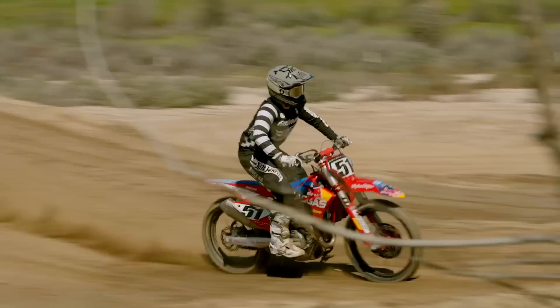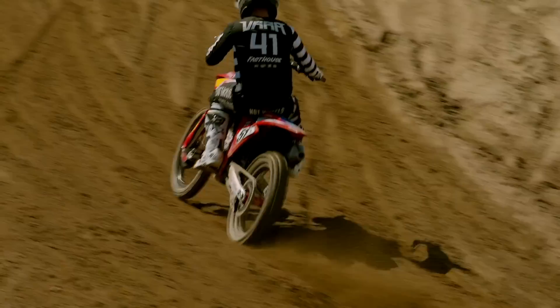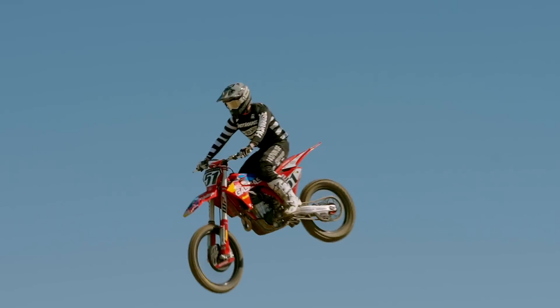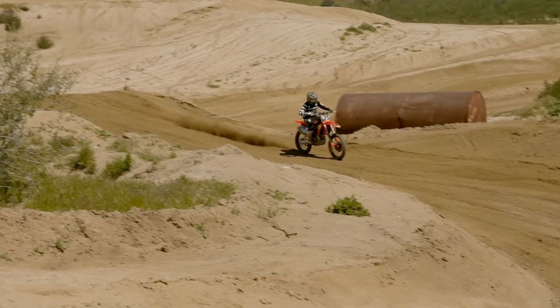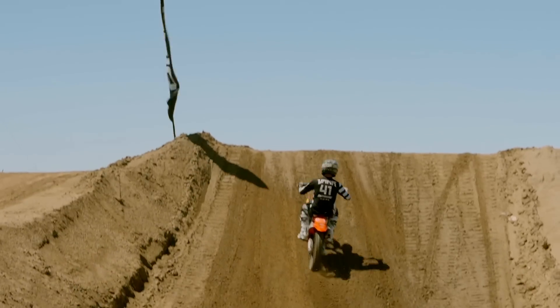A close second was the Gas Gas, which has a very similar feel to the Husky. The only thing I didn't like about the Gas Gas is the top end speed — I just felt that at the top end of the engine, the Gas Gas kind of fell flat, and it's hard to make up power if it's not there. In third place was the KTM, which is pretty interesting because the bikes all share the same frame and most of the same components. However, the KTM felt a little stiffer, a little more rigid, and more tied up than the other two. The power from top to bottom is amazing — definitely the strongest engine of the group — but the stiffness knocked it down to third.